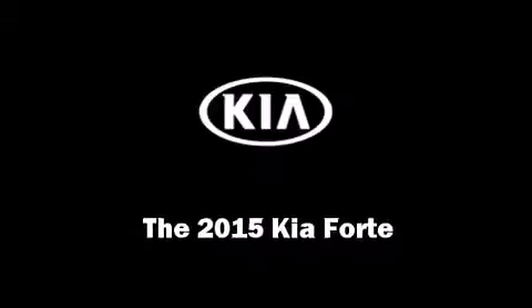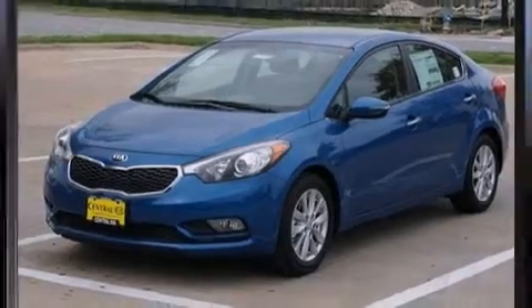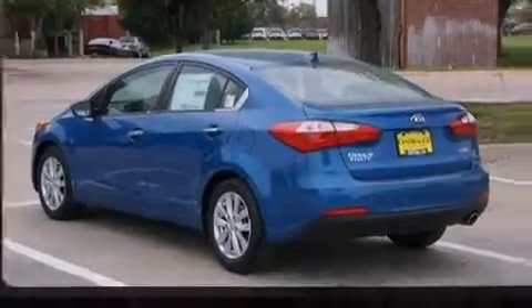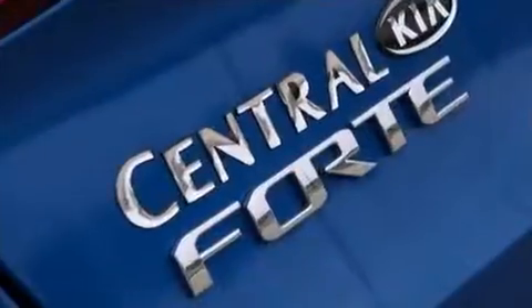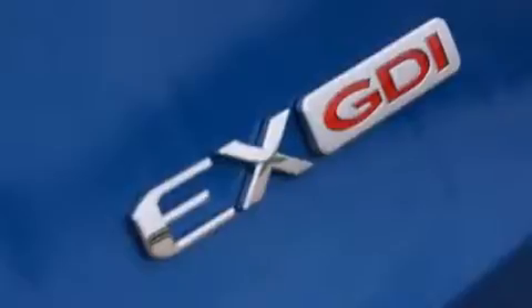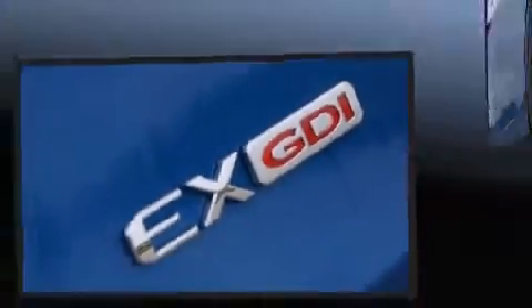Discerning drivers will appreciate the 2015 Kia Forte. This four-door, five-passenger sedan offers the latest in technological innovation and style. Smooth gear shifts are achieved thanks to the two-liter four-cylinder engine. For added security, dynamic stability control supplements the drivetrain. Both high fuel economy and flexible performance are assured by the six-speed automatic transmission.